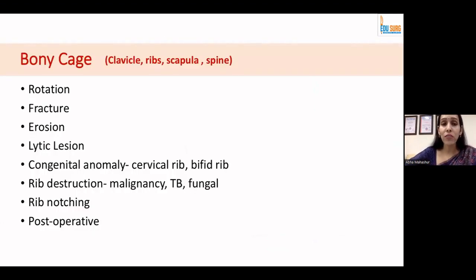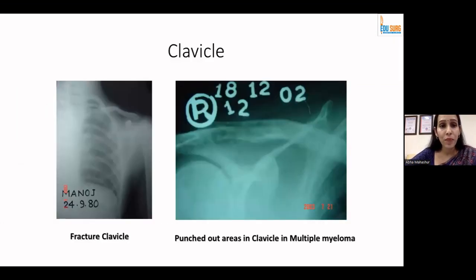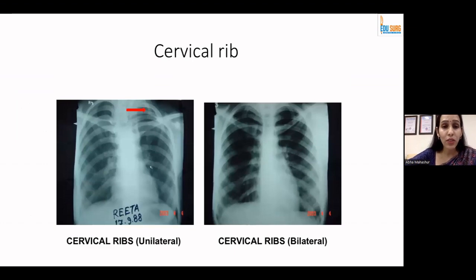Coming to the bony cage — you have the clavicle, ribs, scapula, and spine which you can visualize. Look for rotation, fractures, erosion, lytic lesions, rib destruction, and notching. A fractured clavicle is well visualized, as are hyperlucent punched-out lesions typical of multiple myeloma. Unilateral or bilateral cervical ribs can also be identified on X-ray — you do not need a CT to confirm this; X-ray is enough.